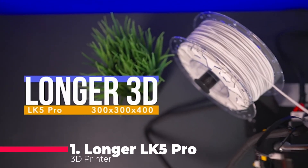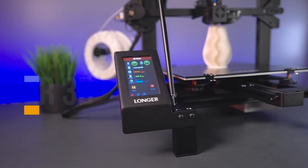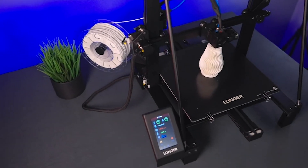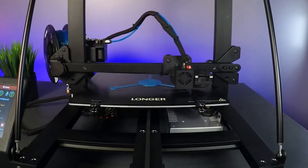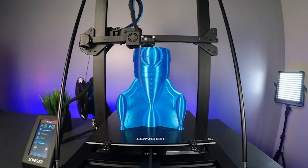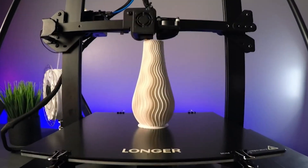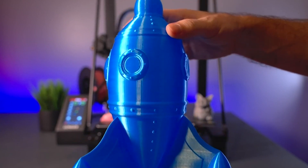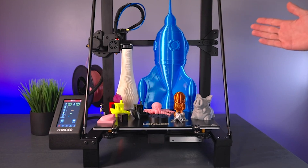And finally, claiming the top spot is the Longer LK5 Pro 3D printer, known for its larger build volume and impressive printing speed. With a build volume of 11.8 x 11.8 x 15.7 inches, this printer provides ample space for your creative projects. The stable structure, high precision, ultra-silent TMC 2209 driver, and open-source motherboard make the LK5 Pro stand out. It even incorporates smart features like filament exhaustion detection and resume printing function, ensuring a seamless and hassle-free printing experience.